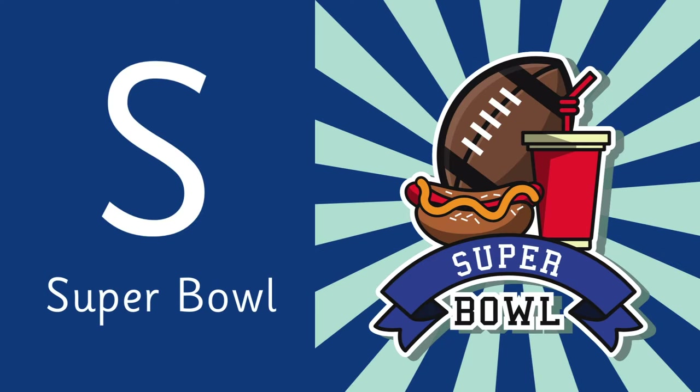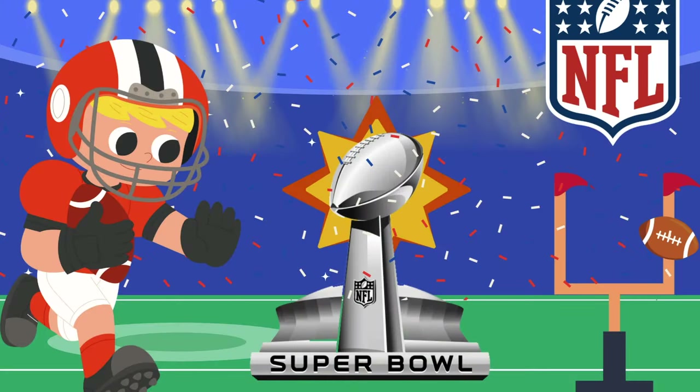Letter S is for the main event — the Super Bowl! The annual championship game of the NFL, watched by millions worldwide.